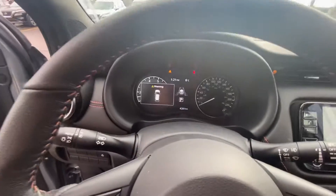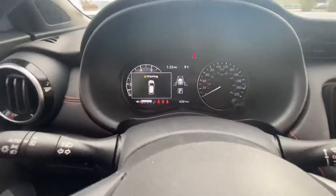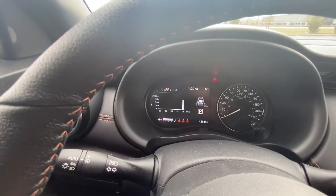Then you got the digital speedometer right there. It's really nice because when you go to the SV and the SR models, instead of the analog on the left side, you go to the full digital screen on the left side. Just kind of want to show you going through that, which is super cool.